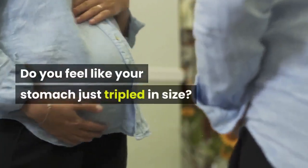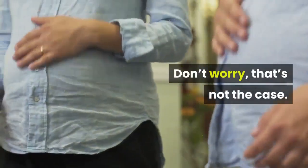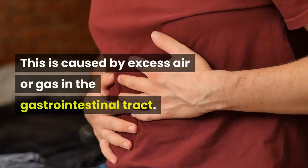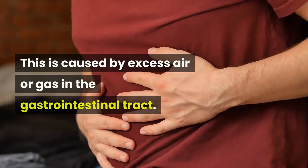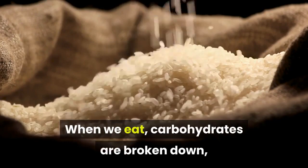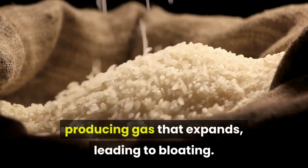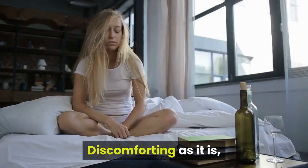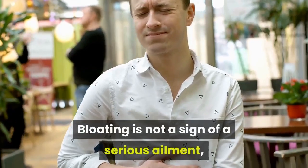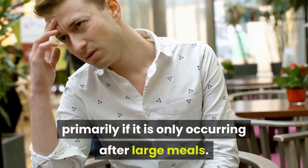Do you feel like your stomach just tripled in size? Don't worry, that's not the case. Rather, it's likely just gas. This is caused by excess air or gas in the gastrointestinal tract. When we eat, carbohydrates are broken down and their fiber is fermented, producing gas that expands, leading to bloating. Discomforting as it is, it's generally not something to be worried about. Bloating is not a sign of a serious ailment, primarily if it is only occurring after large meals.